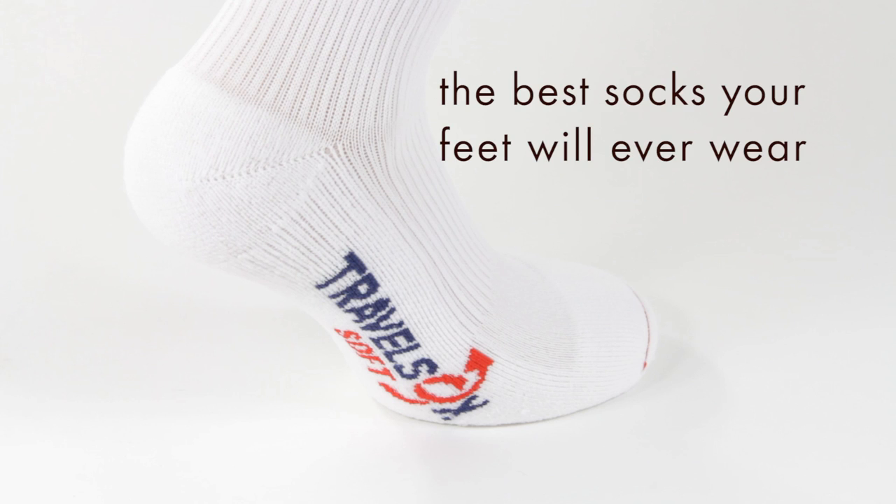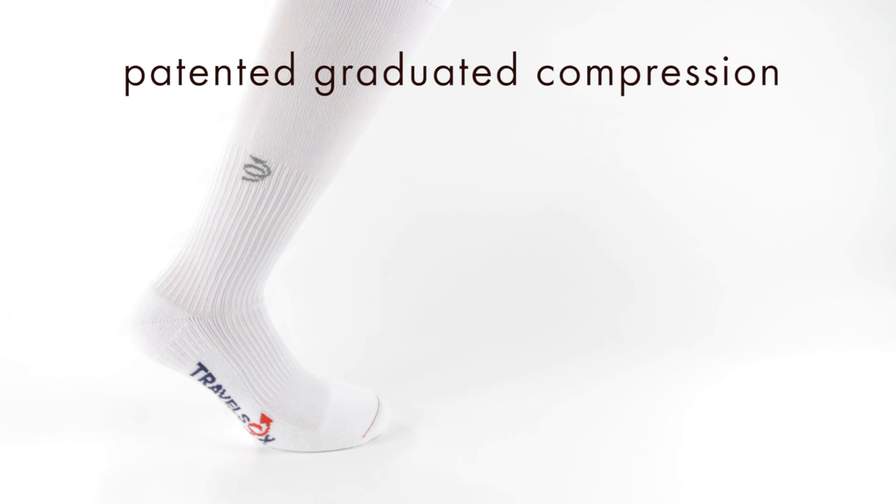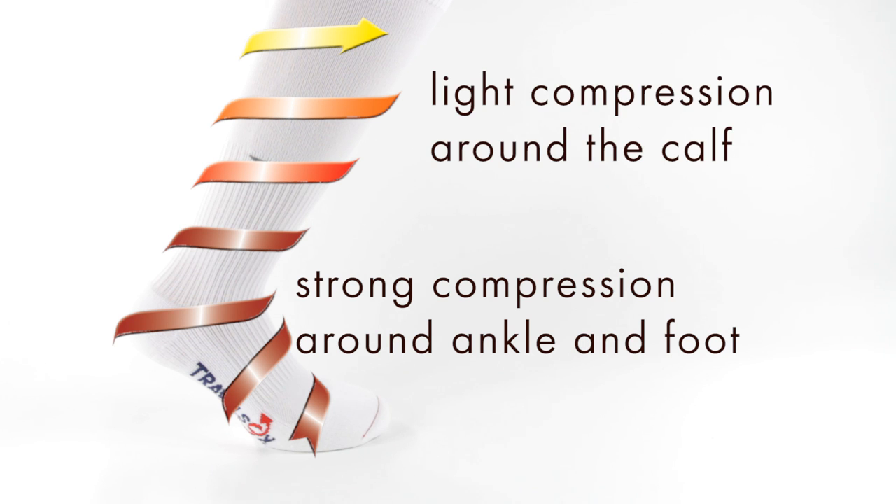Travel Socks are the best socks your feet will ever wear. They're designed to improve your well-being. Travel Socks offers the world's only patented graduated compression sock. Graduated compression is ideal for increasing blood circulation.